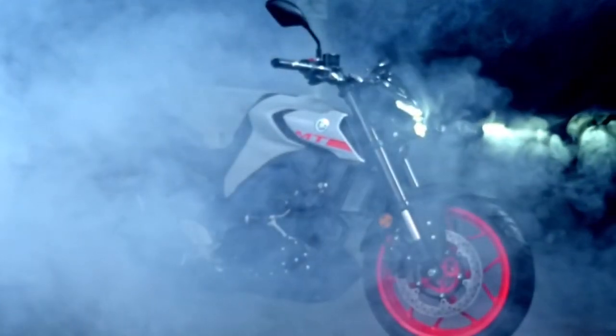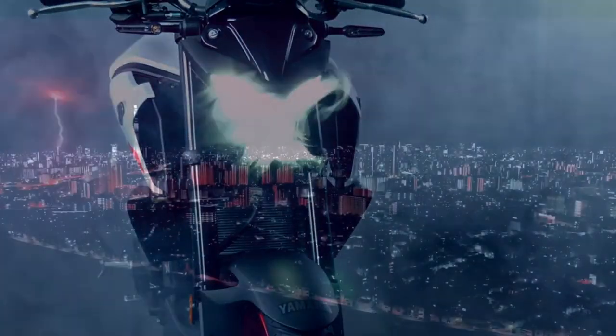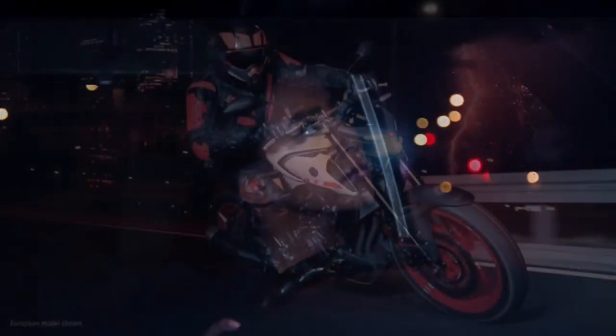Hello friends, welcome to the next video. I will tell you about the Yamaha MT-03 bike. This bike is coming to India. I will tell you about the launch price and specs.